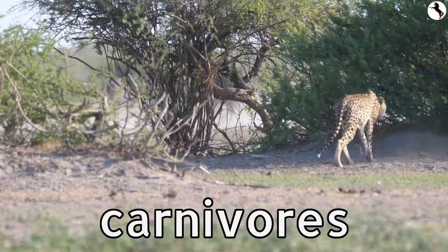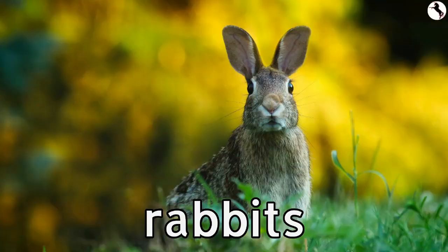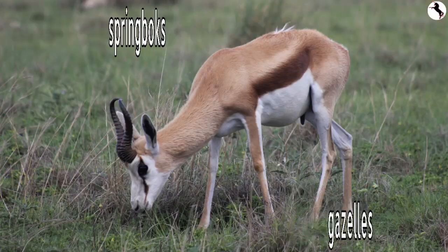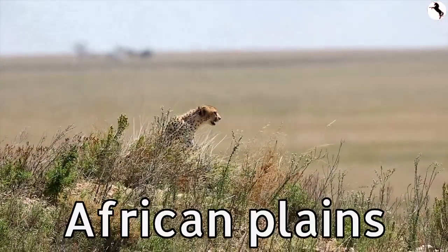Cheetahs are carnivores. They eat animals including rabbits, warthogs, springboks, gazelles, and birds. They hunt on the open African plains.